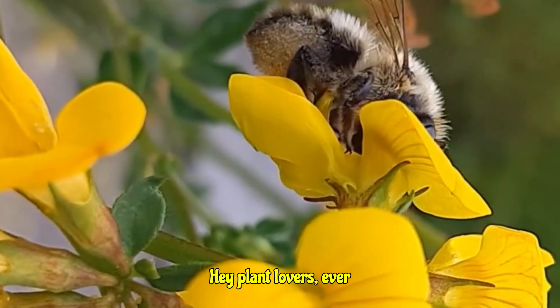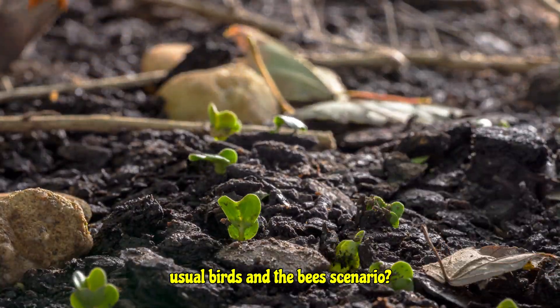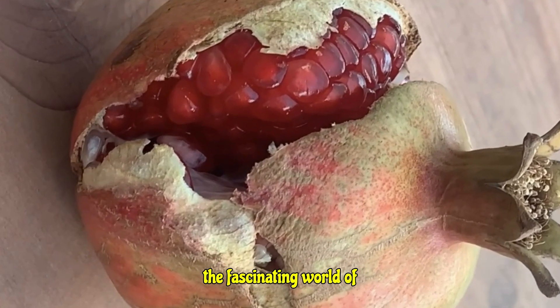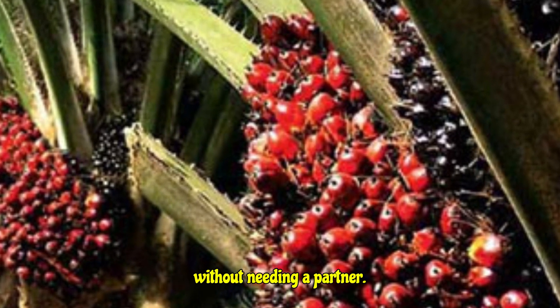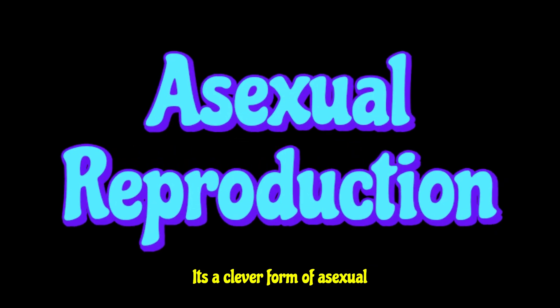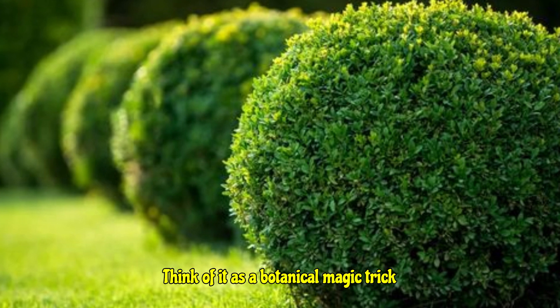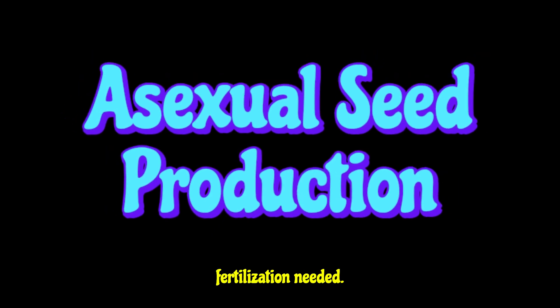Hey plant lovers, ever wondered how some plants seem to magically create new life without the usual birds-and-the-bees scenario? Get ready to have your botanical minds blown, because today we are diving into the fascinating world of apomixis. Imagine a plant that can have babies without needing a partner. That's essentially what apomixis is — a clever form of asexual reproduction where seeds develop without the fusion of sperm and egg, producing offspring that are perfect genetic copies, or clones, of the parent plant.